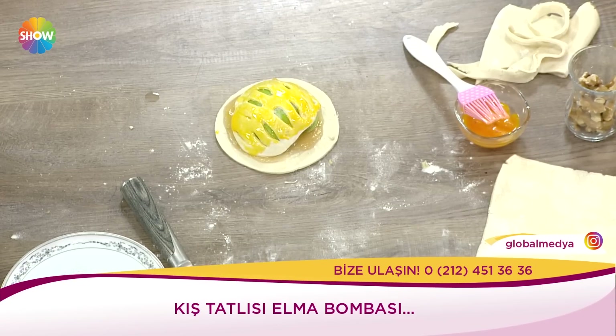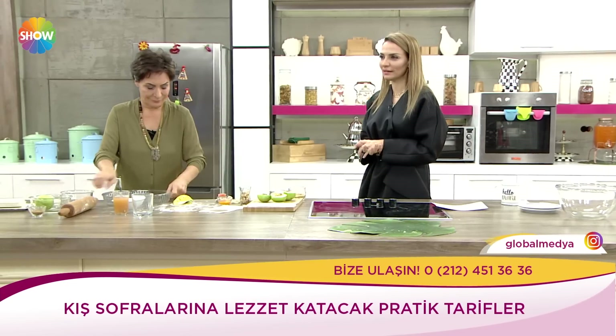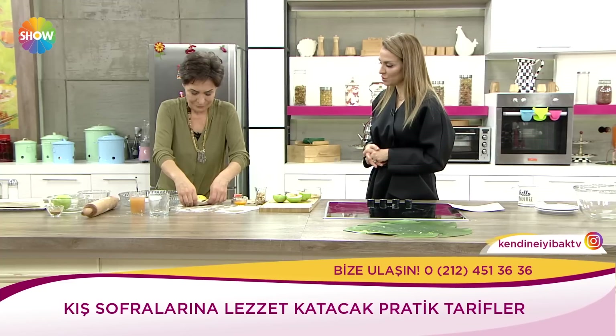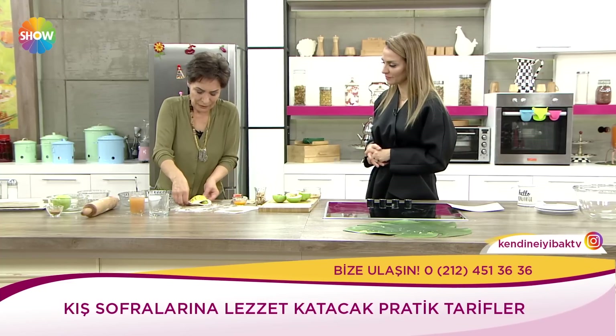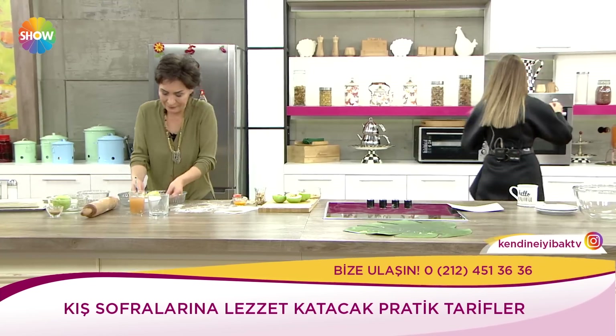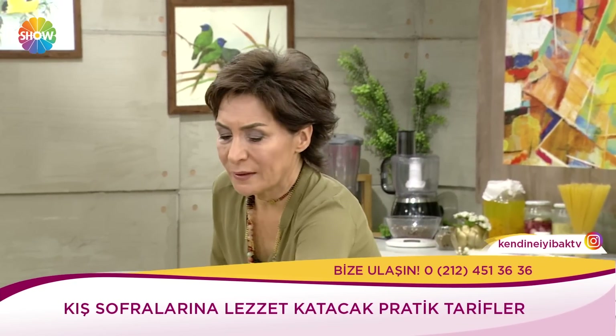Bu arada bizim pilavımız, yani kış tavuğumuz kek kalıbında az sonra kek halini almış şekliyle karşınızda olacak sevgili izleyiciler. Pişmek üzere. Onu aslında çıkartıp baksak mı? Bir de ters çevirelim izleyicilerimize gösterelim.